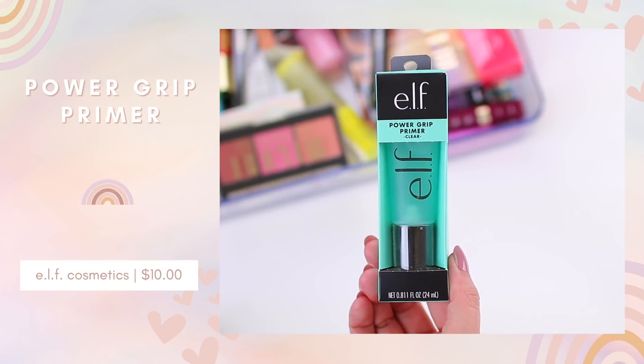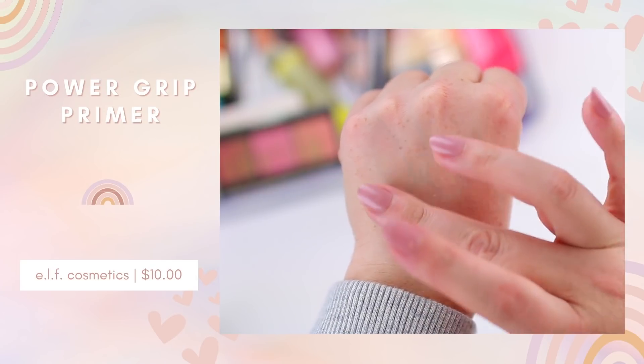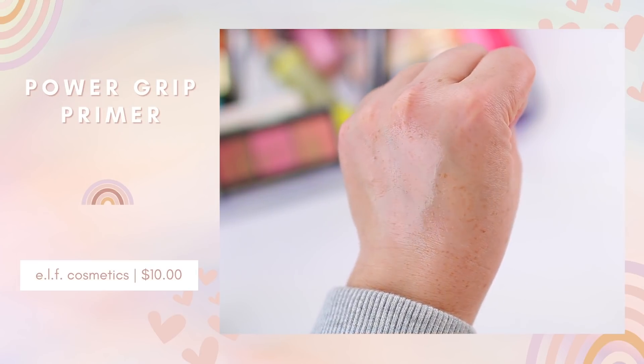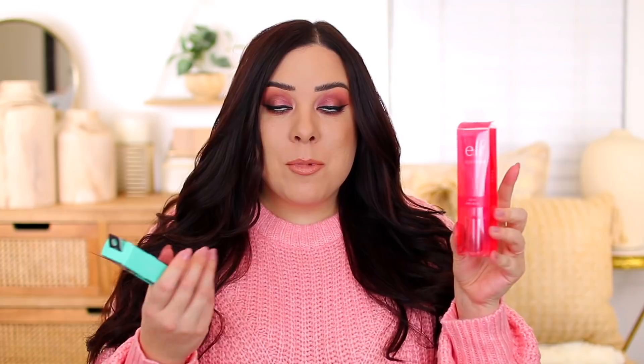ELF had a few new releases I was so excited to try. I grabbed the Power Grip Primer — this is actually the reason I initially placed the order. It sounds like it could be a good dupe for the Milk Makeup Hydro Grip. I think I read online that this one is fragrance free, which would be nice, since the Jelly Pop one smells strongly of watermelon and the Mint Melt one has a very mint scent. I repurchased the Jelly Pop Dew Primer at the same time because I just used mine up — it's such a good option if you like a primer that locks your makeup into place.